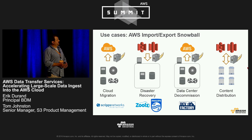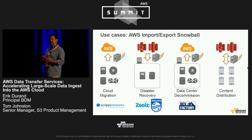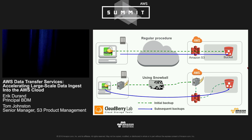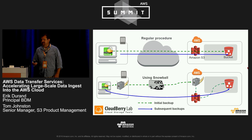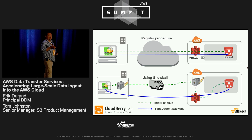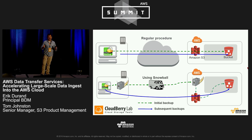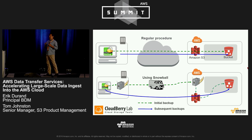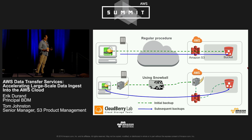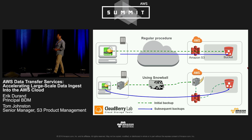A number of media and entertainment customers have been excited about using Snowball for content distribution — both for import and export, and the sharing of content with customers and business partners. CloudBerry announced integration with Snowball for their CloudBerry backup software, enabling customers who want to initially seed a very large backup data set — one that might take too long over the wire — to write that data onto the Snowball appliance. They can then ship that into AWS where it's stored for backup, and all changes can be synchronized going forward directly over the wire using the CloudBerry backup client.